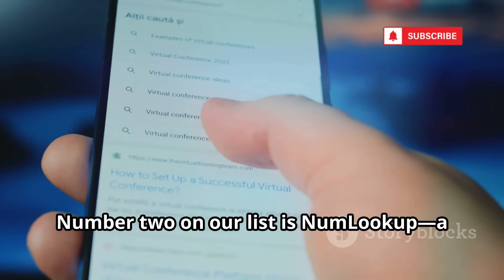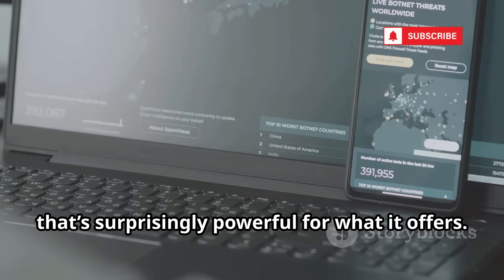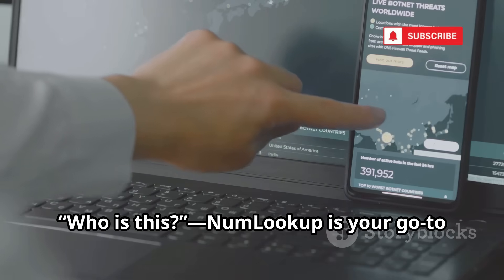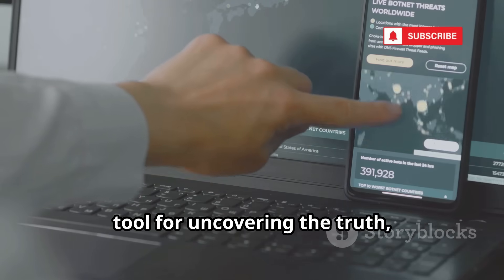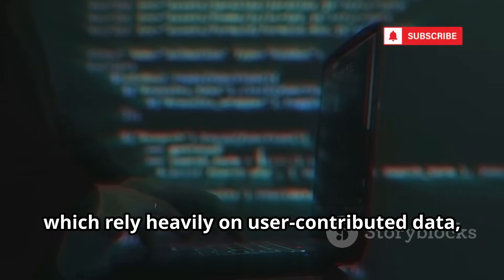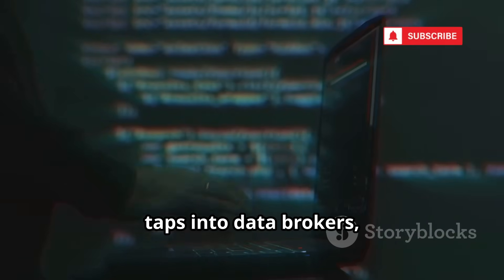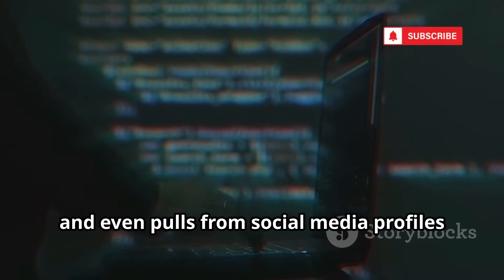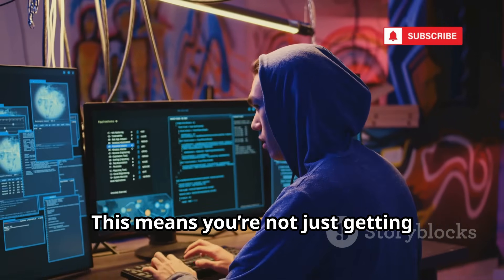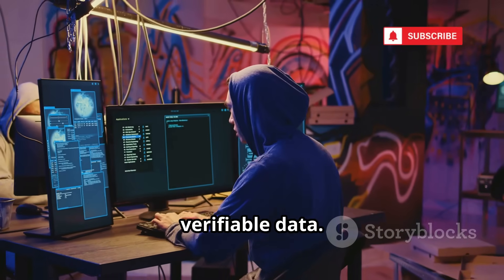Number two on our list is NumLookup, a completely free reverse phone lookup site that's surprisingly powerful. If you've ever received a mysterious call or text and wondered who it is, NumLookup is your go-to tool. Unlike apps like Truecaller which rely heavily on user-contributed data, NumLookup digs deeper — it scrapes public records, taps into data brokers, and pulls from social media profiles. This means you're accessing real, verifiable data.